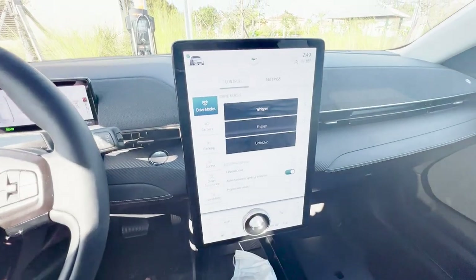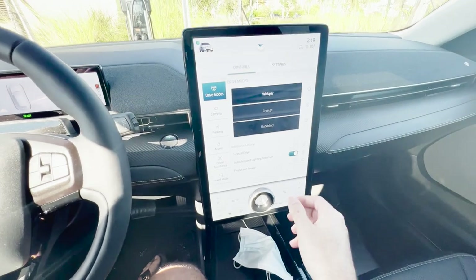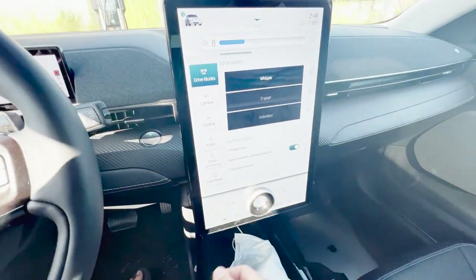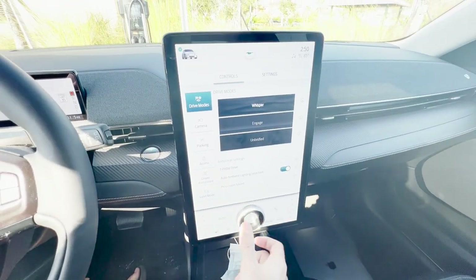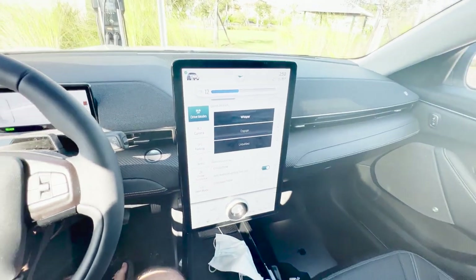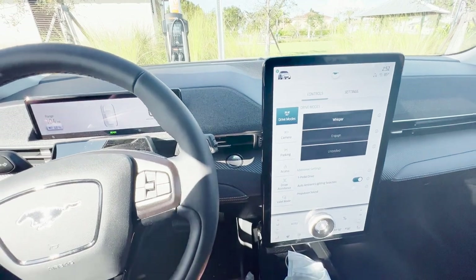The screen is super cool and giant. One of the complaints about the Tesla is that it doesn't have an actual volume knob, so I guess Ford listened and put an actual analog volume knob right on the screen.